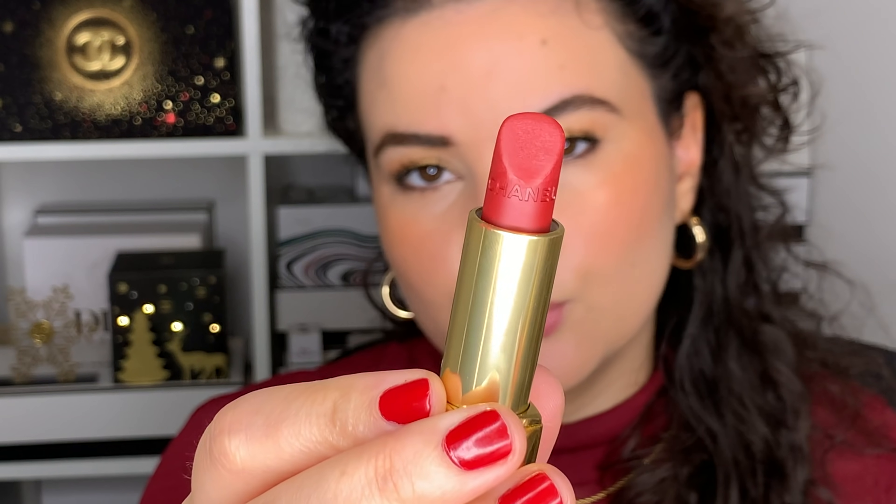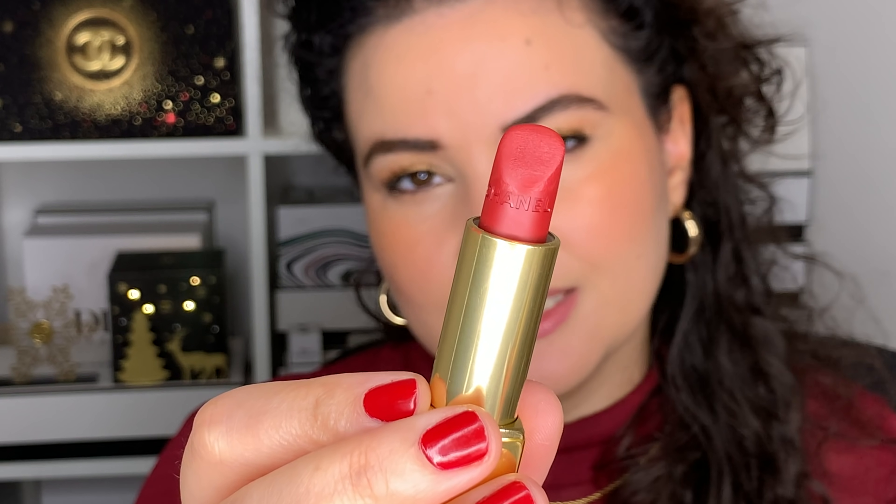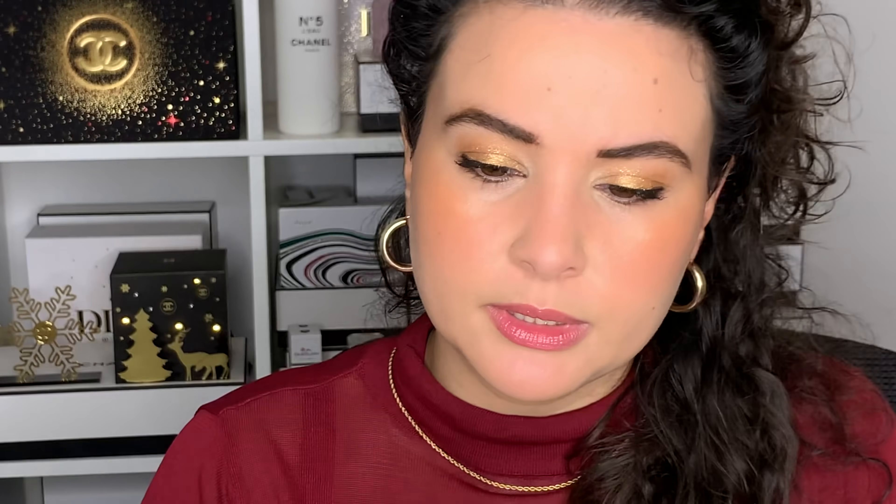So I have a couple of lipstick options, but I think I'm going to go with my Chanel Rouge Allure Velvet in the shade 63 Nightfall. It is a gorgeous deep red — like a brick, but it has a bit of brightness and a slight mix of berry to it. It's a very beautiful color, and I think it'll also match my shirt very nicely.